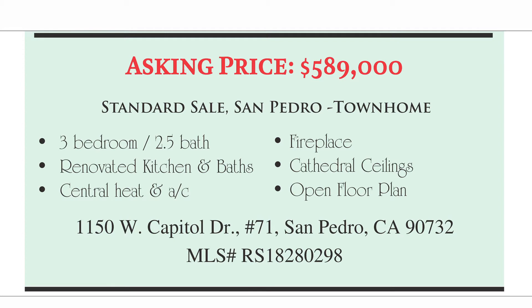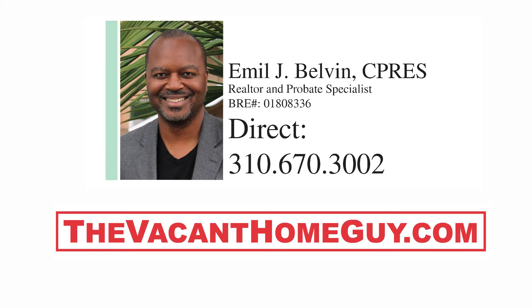We purchased it in June, and right now it's December 2nd. Hopefully we'll be closing right around the first of the year — that's our goal on this one. If this and other projects are something you may be interested in, by all means take my information down and let's talk. My phone number is 310-670-3002, and you can also visit me on the website: thevacanthomeguy.com. I'm Emil Belvin, a realtor and investor, and I'll keep you posted on how we shape up on this property.